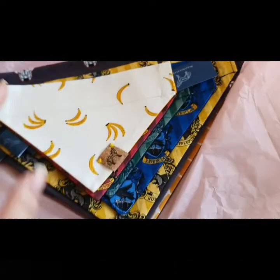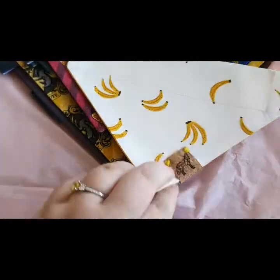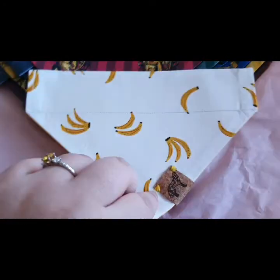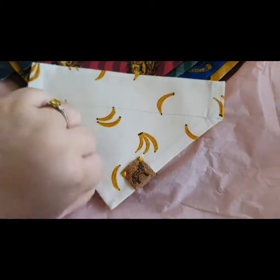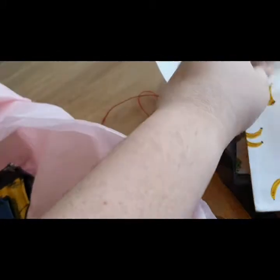Banana bandanas — how exciting is that! I know not everyone will get excited over a banana, but I just think this is super cute. Yellow is my favorite color, as you can probably tell from my engagement ring.